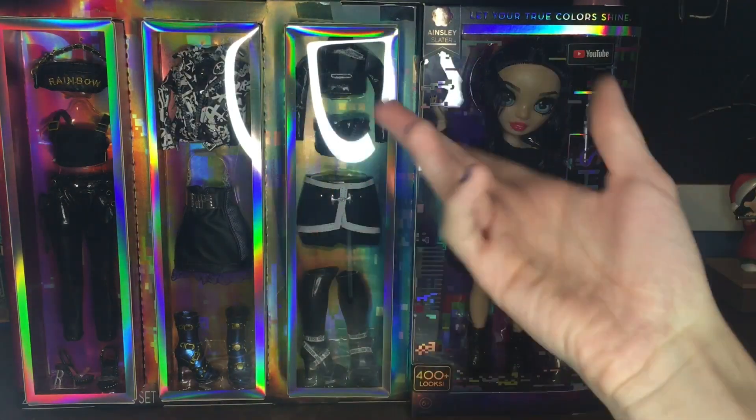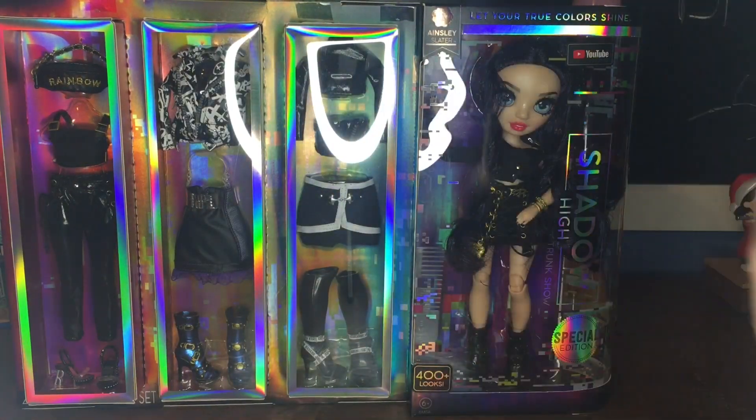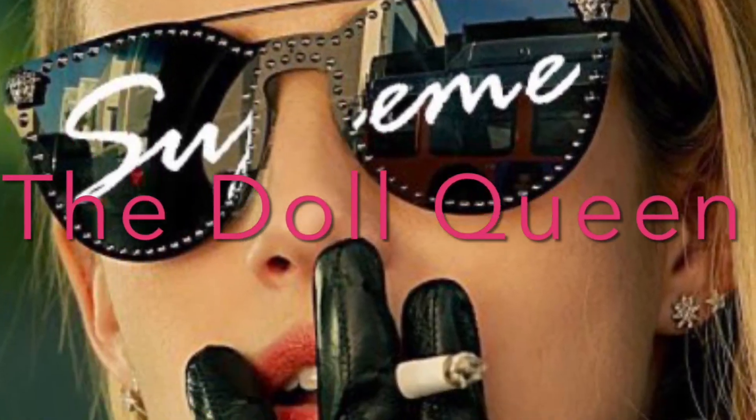Hey, it's your rank supreme, the doll queen, and welcome back to my channel. Cause I'm the fucking supreme.